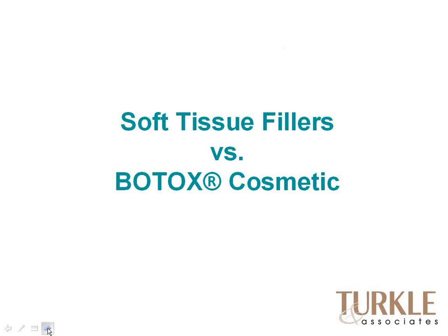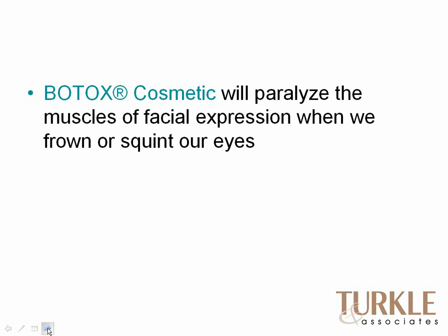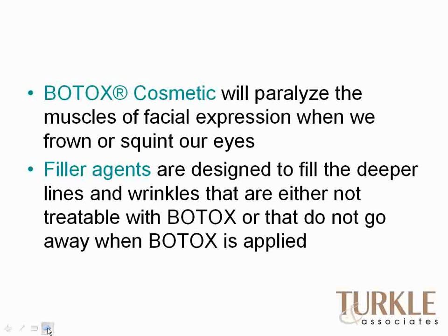Shifting gears a little bit — a lot of patients come in saying they want Botox, and they're pointing to an area on their cheek, perhaps from the nose to the corner of the lip. What they're really asking for is not Botox, but help filling a deep crevice or line — and that's where soft tissue fillers come into play. Botox Cosmetic will paralyze muscles of facial expression, so it's very useful when we frown or squint. But if we have a deep furrow between the brows that's been there for many years, and the Botox is on board so the muscle isn't moving but the deep furrow remains — that's where filler agents come in.